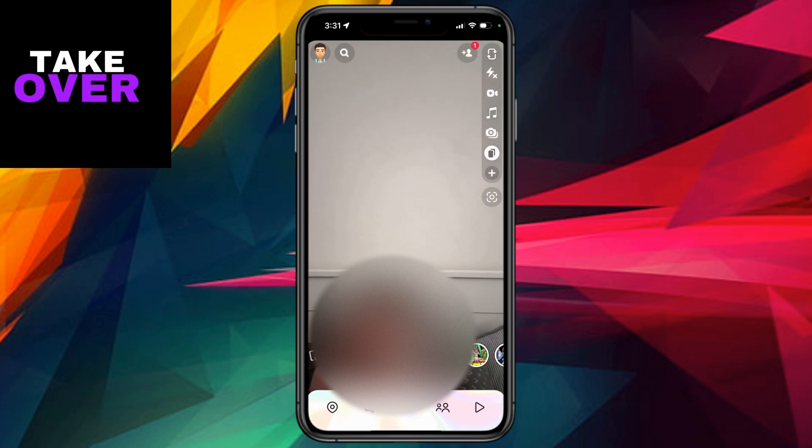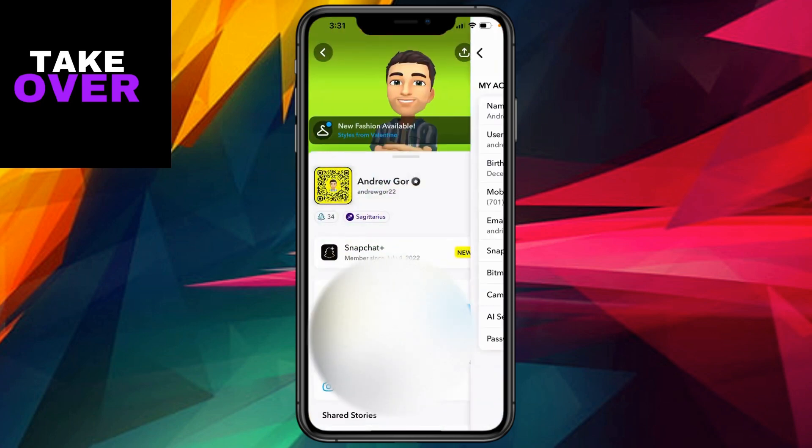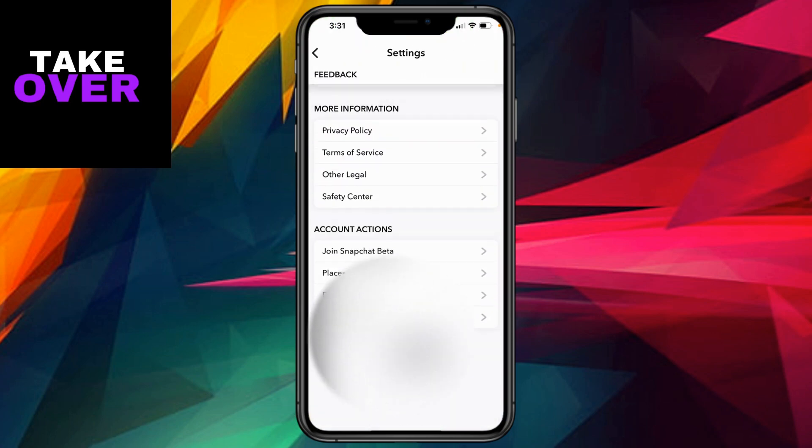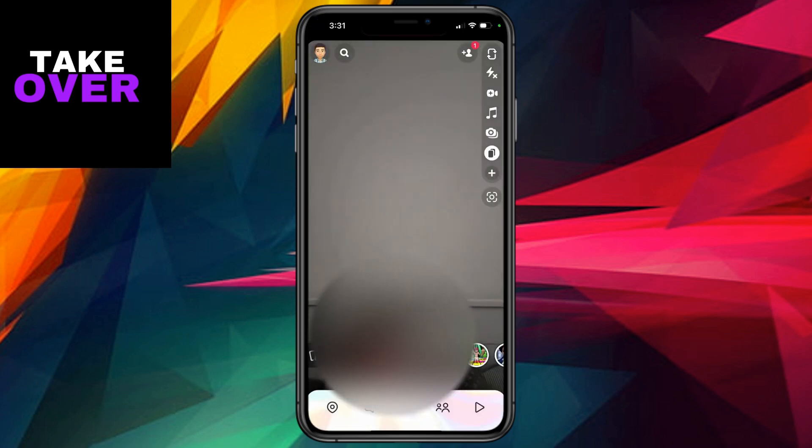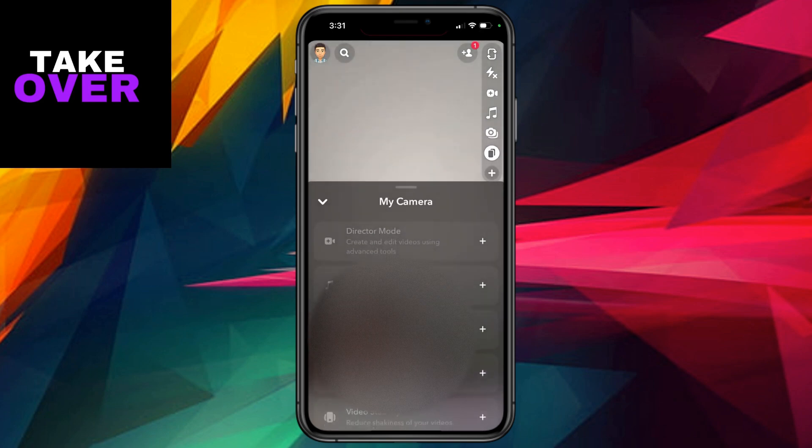Naturally, I was a bit perplexed. But fear not, for I embarked on a quest to reclaim this beloved feature. My first move: logging out of my Snapchat account and then logging back in. Lo and behold, multi-snap reappeared as if by magic. It was a relief, albeit a temporary one, as I soon realized the issue was more elusive than I initially thought.